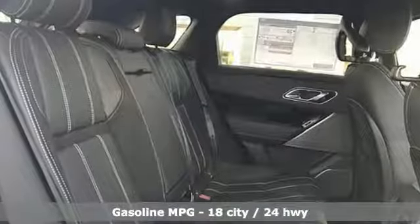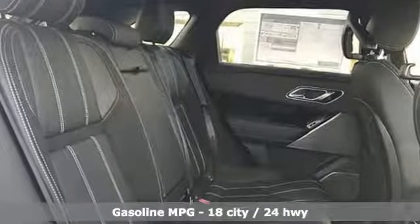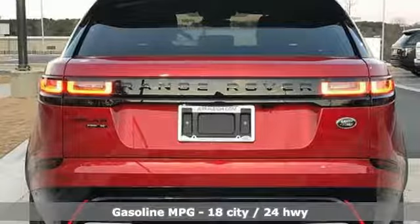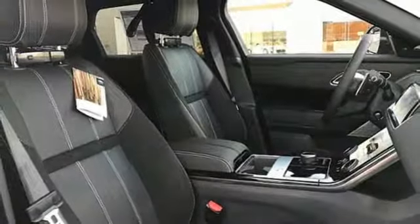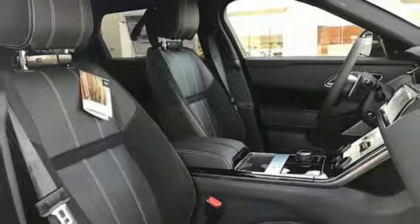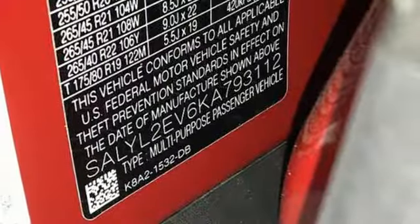Intercooled supercharged V6 engine. Automatic with driver control suspension management. Integrated navigation system with voice activation. Power tilt-down heated mirrors. Dual zone climate control. Configurable instrument gauges.